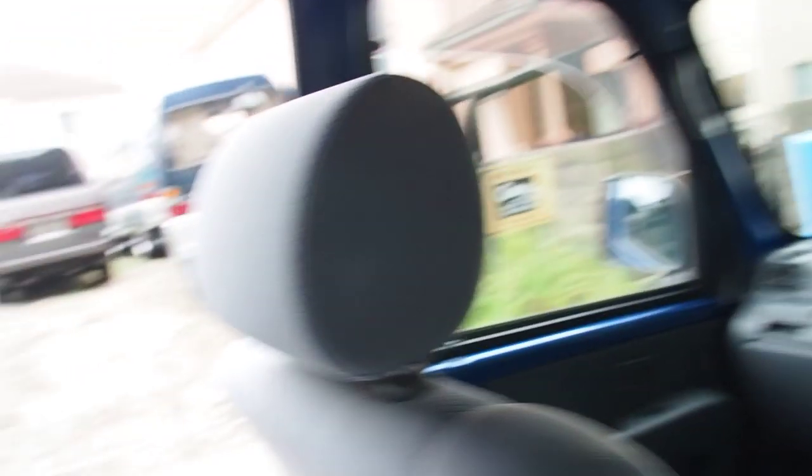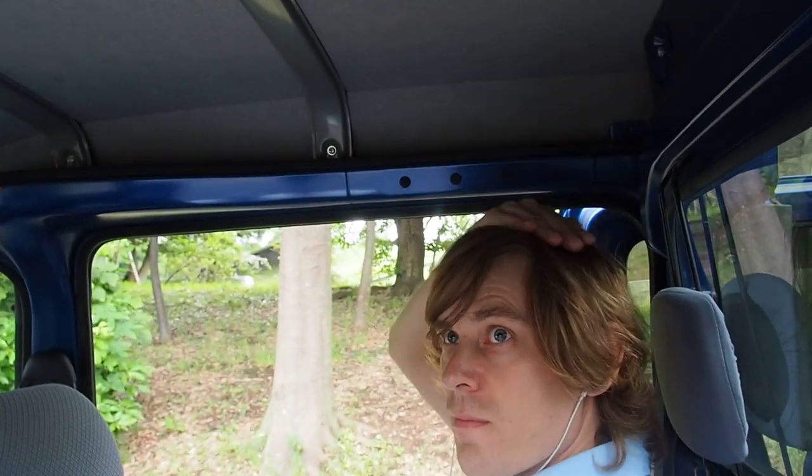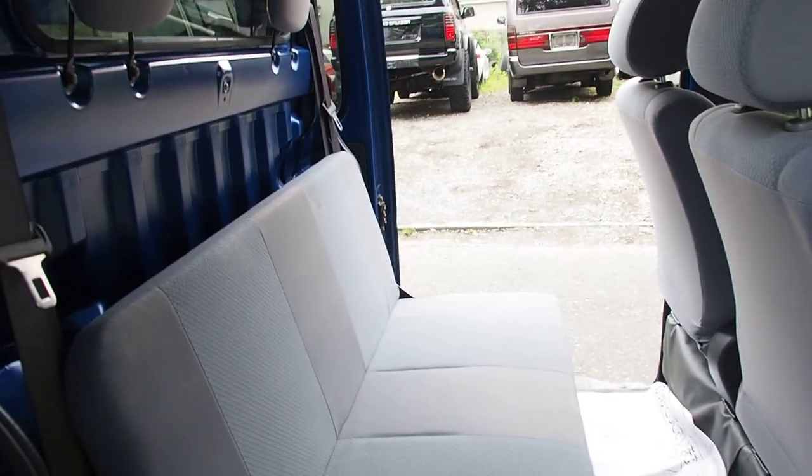Lots of headroom — take a look at this. It's me and look at all this headroom. I'm a 178 centimeter guy, 5'10". You could be giant and still get away with going in here.